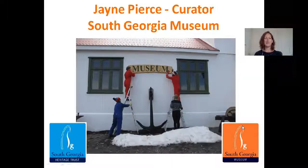Hello, my name is Jane Pearce and I'm the curator of the South Georgia Museum. I've been working for many years in museums now, but most of my experience is from working in museums in London in the UK. So I'm used to commuting from home every day and spending the rest of my time on a museum site.